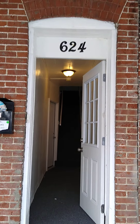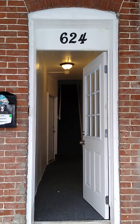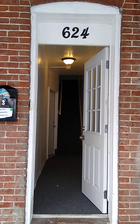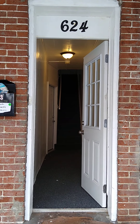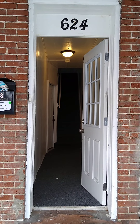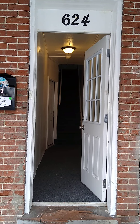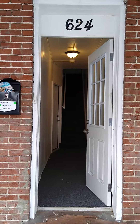This concludes the video tour of 624 Park Street in Allentown. If you are interested, please go to www.slatehousegroup.com, go to houses for rent, do a search for this unit, and fill out an application there. If you have any questions, you can email me at rogerb@slatehousegroup.com. Thank you.